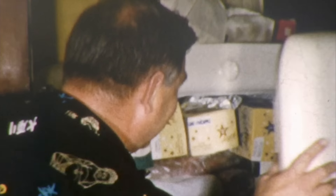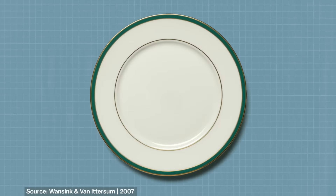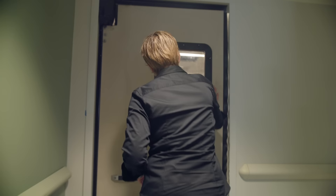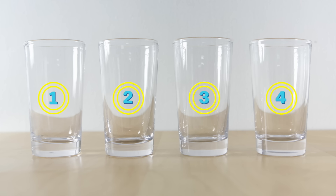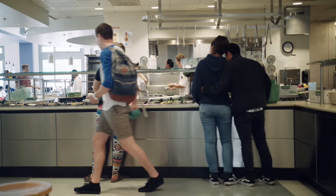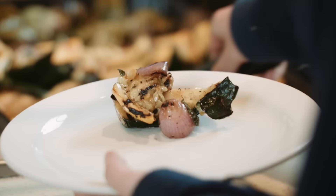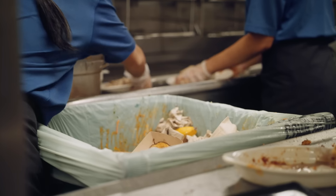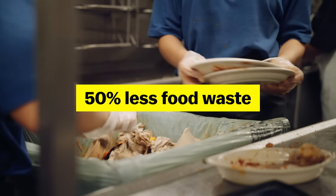It isn't just our refrigerators that have gotten bigger — the average dinner plate has grown by 36% since 1960. And when you have a big plate, you tend to put a lot of food on it whether or not you can eat it all. This is something Jill Horst noticed at UC Santa Barbara. With a tray that's 14 by 18 inches, you feel you need to load it up with food — students would have four glasses of water, juice, soda, and milk, and you'd go to the tray return and they'd still be full. In 2009, the dining hall stopped using trays, and food waste per person per meal reduced by 50%.